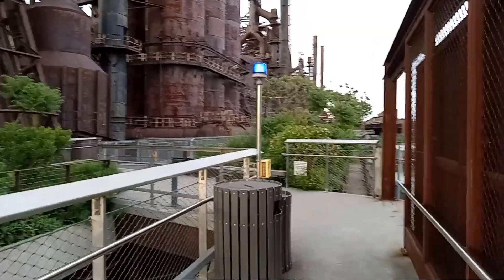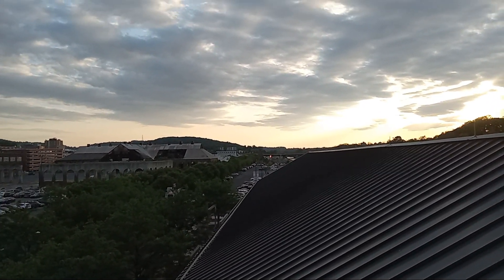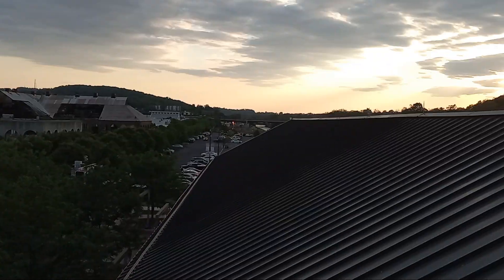Here we are at Steel. And we'll get a view up here. And there comes a train. This is the Norfolk Southern Intermodal Yard up here. Anyways, we'll go back down.